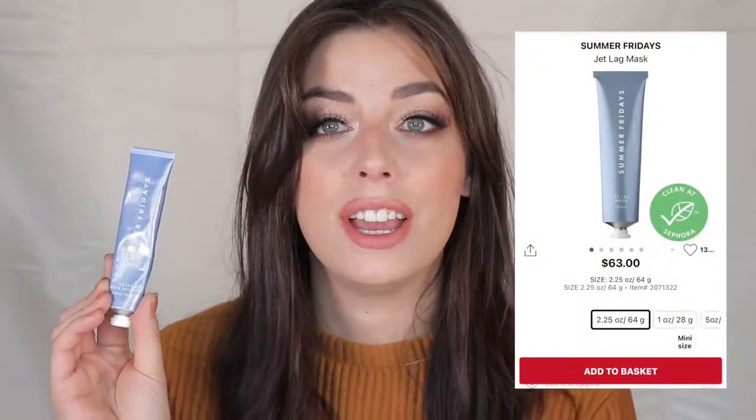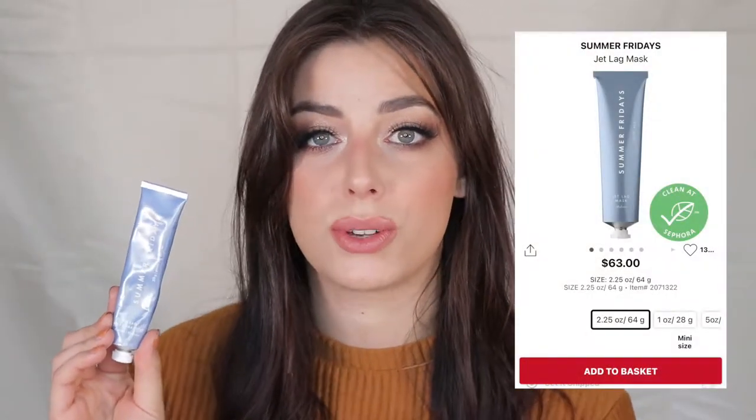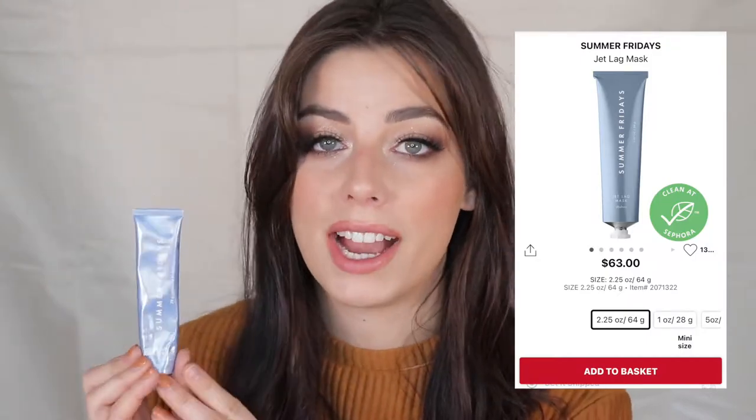This is the Summer Fridays Jetlag Mask. Especially going into these colder months, this is a great hydrating mask. You can use it all the time — sometimes I use it as a moisturizer, sometimes I cake my face in it at night. I keep the travel size with me when I travel because it's a lifesaver for my skin.